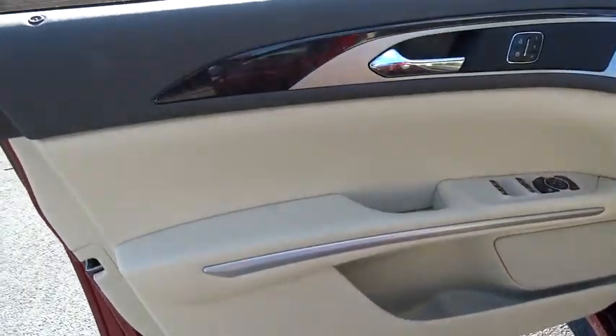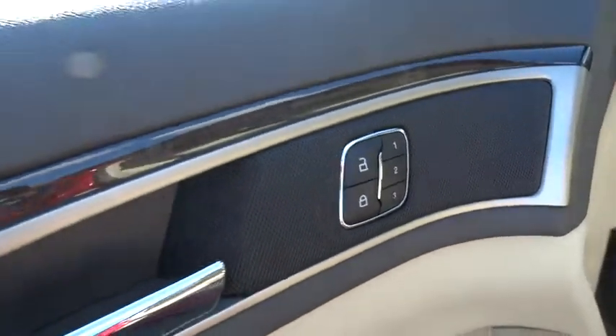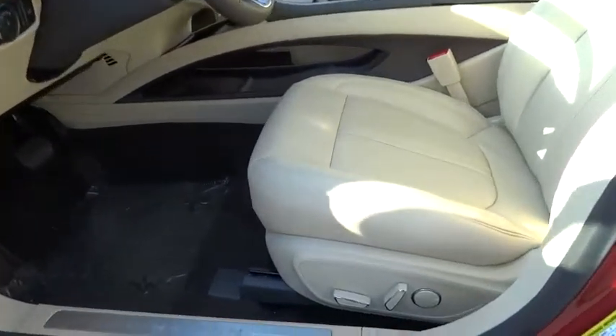Keyless start, auto dimming rear view mirror, four-wheel disc brakes, floor mats, universal garage door opener, climate control, premium sound system, AM FM stereo radio.